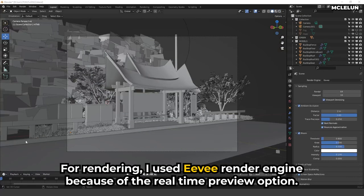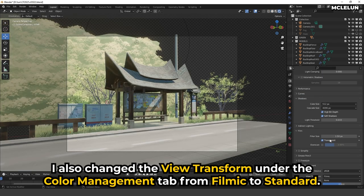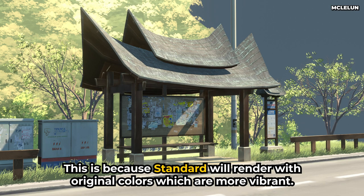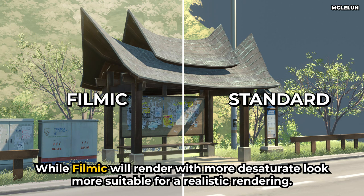For rendering, I used the EEVEE render engine because of the real-time preview option. I also changed the view transform under the color management tab from Filmic to Standard. This is because Standard will render with original, more vibrant colors, while Filmic will render with a more desaturated look, which is more suitable for realistic rendering.